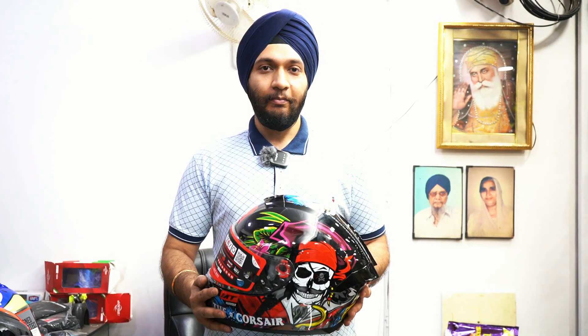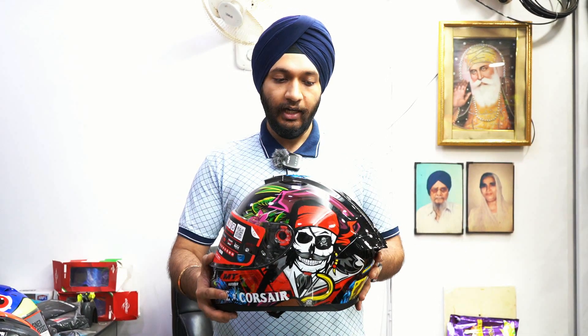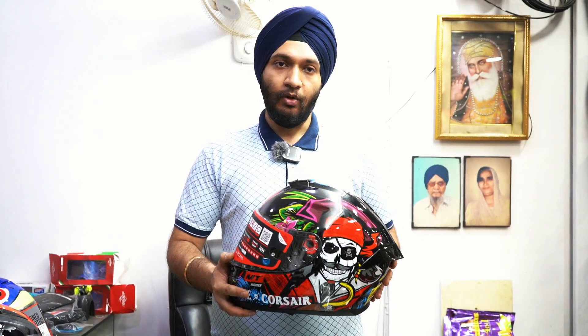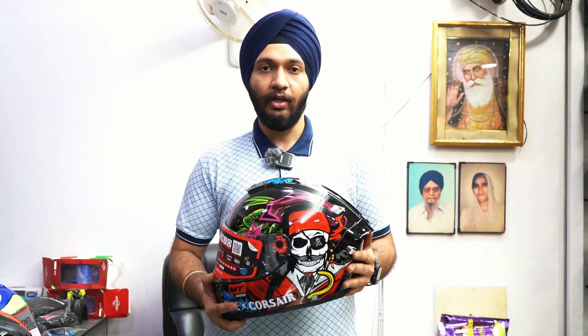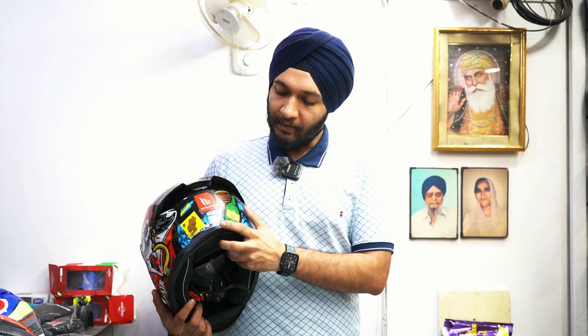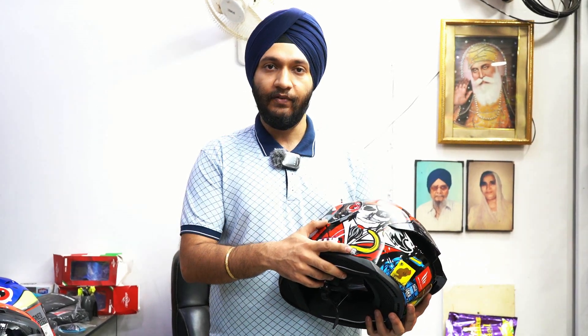The first helmet is the MT Hummer Series. In the Hummer Series, there are many graphics. MT's main USP is that the shell is a polycarbonate shell. If we look at EXOR or SMK helmets, it's an EPS shell. With MT you get a polycarbonate shell, which is stronger. Looking at safety ratings, this is ECE approved, and in India it has the mandatory ISI certification.